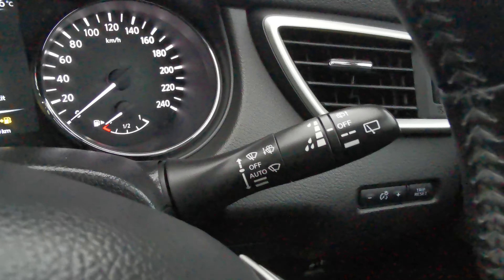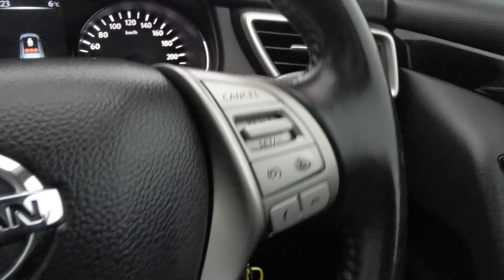You can connect your phone. It has automatic headlights, automatic wipers, cruise control, and your radio controls on the steering wheel as well.